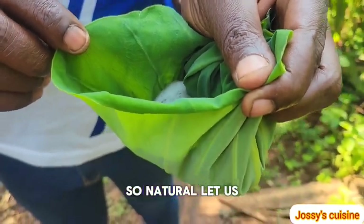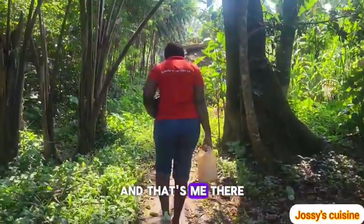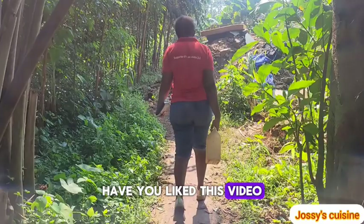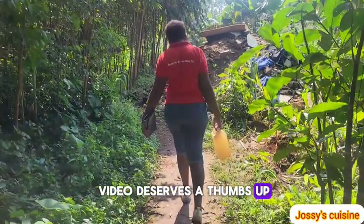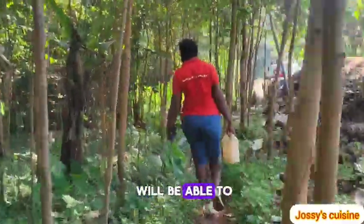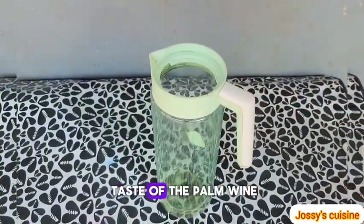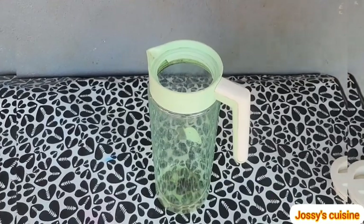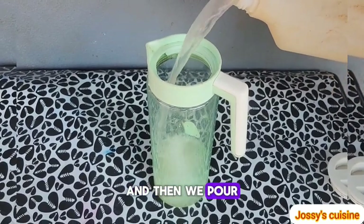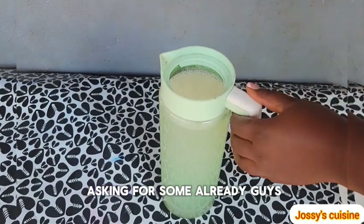Have you drunk from such a natural cup before? Take a close look at this freshly tapped raffia wine — so natural! Let's give it a taste. Oh my God, it's so refreshing! We carried the palm wine home. To better enhance the taste and make it more refreshing, you keep it in the fridge to chill for a while, then pour it in a jar and enjoy.